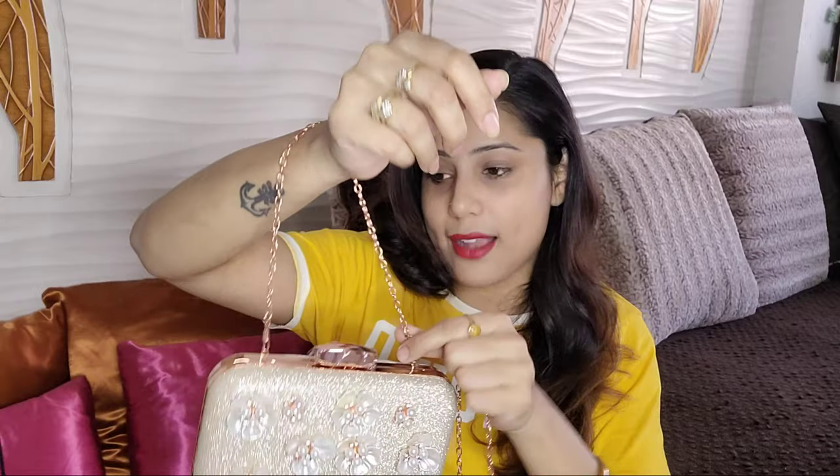This is a very beautiful clutch - look how beautiful it looks! It has a pearl flower design which is very beautiful, and the color is golden. You can keep your phone in it. On the back side, if you want, you can hold it in your hand or attach the chain to the side to use it as a sling. It's very good that it comes with two chains.